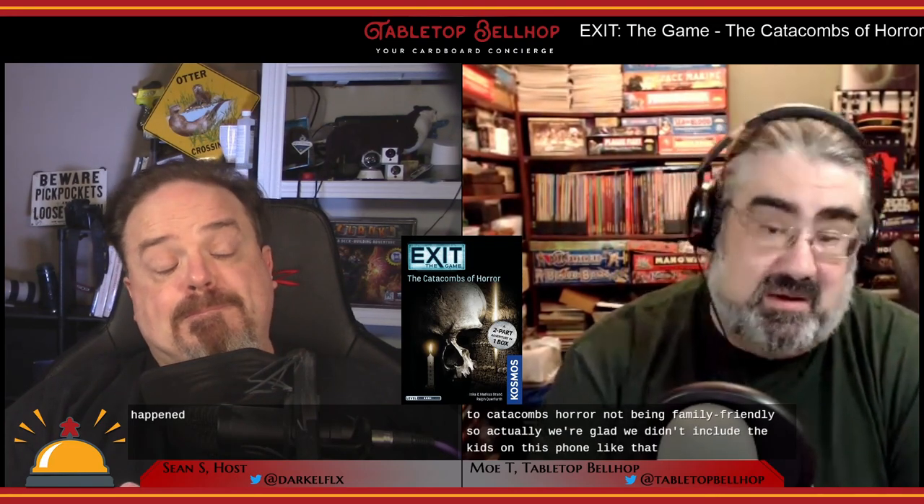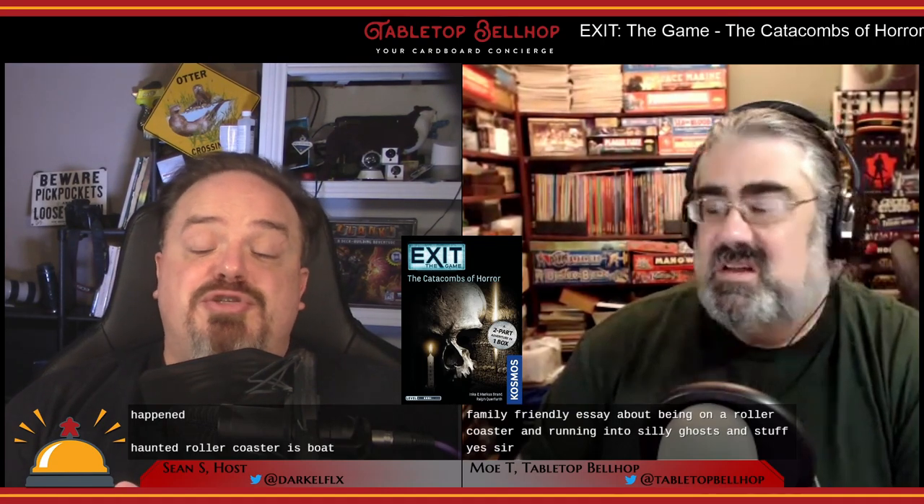I also like the theme better in Haunted Roller Coaster — that felt more fun with ghosts, skeletons, and Frankenstein's monster. This one was ritualistic horror with a rushed, urgent tone. That also led to Catacombs of Horror not being family-friendly. We were glad we didn't include the kids — the cover and tone made it clear this one is definitely not as family-friendly as Haunted Roller Coaster.